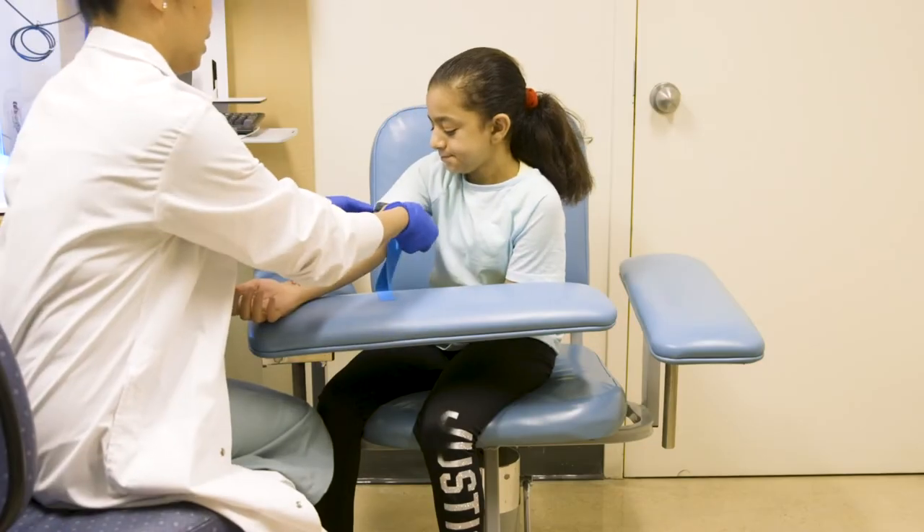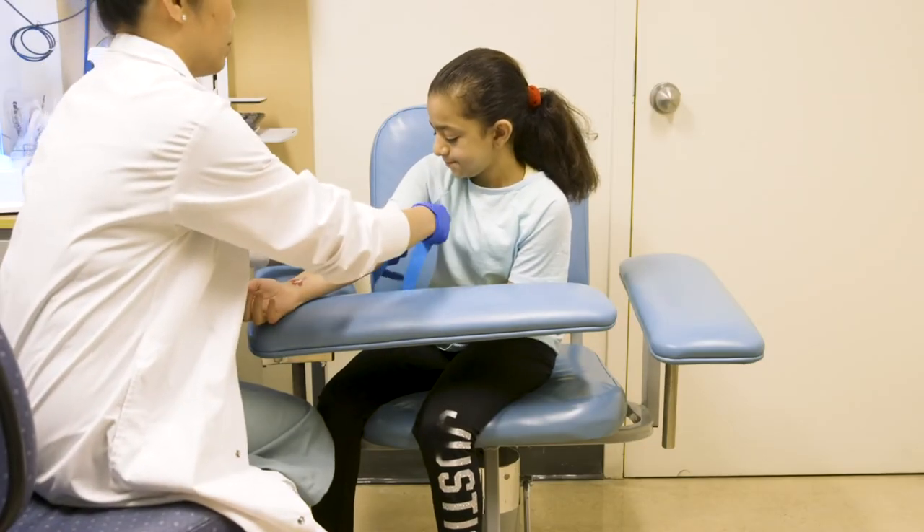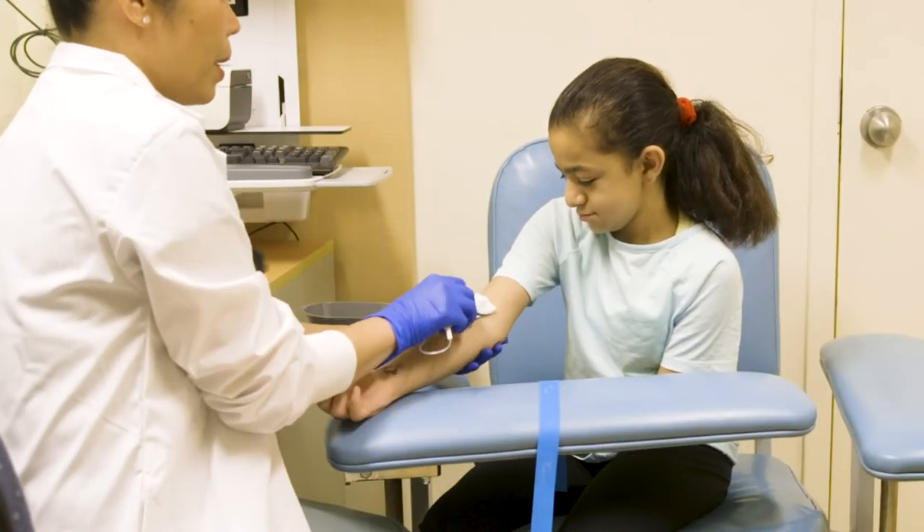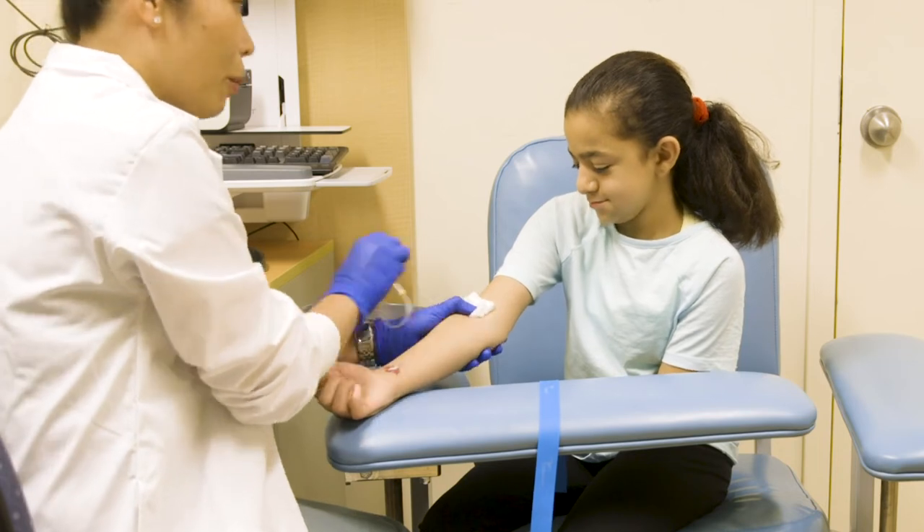Comfort positioning. Being in a comfortable position helps kids and teens relax and stay still during a painful procedure. To minimize anxiety, avoid laying flat. For kids and teens, sitting upright is always best with a parent or caregiver nearby, but always ask what the child prefers.